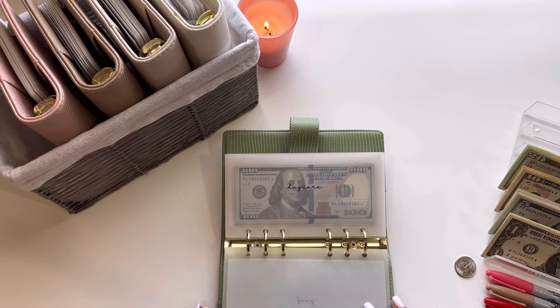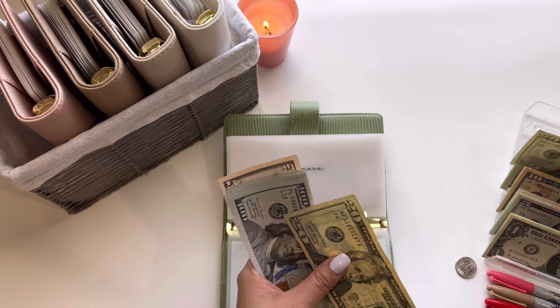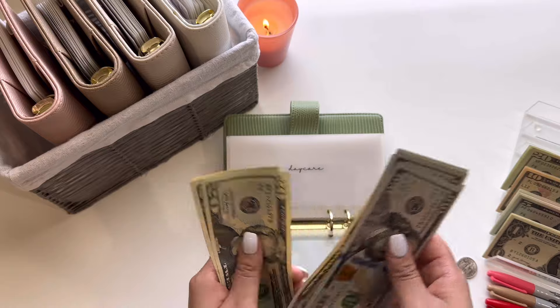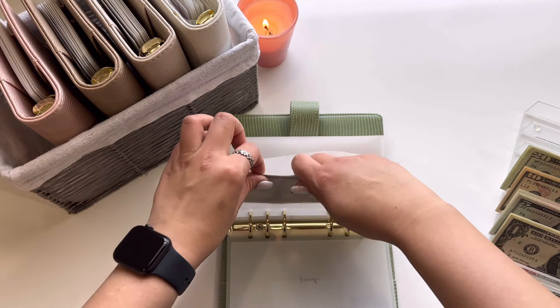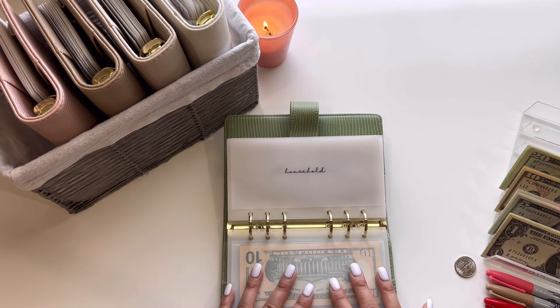We are going to be starting with daycare, and daycare today is going to get $50. So now it has $600. This is all set for May, but I will be cash stuffing a little bit just to get ahead of June.